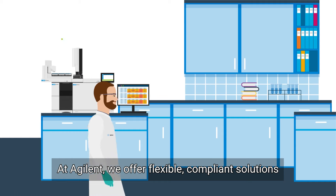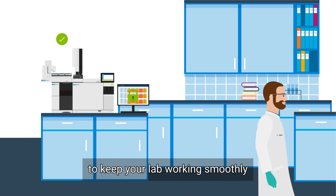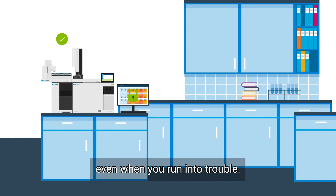At Agilent we offer flexible, compliant solutions to keep your lab working smoothly even when you run into trouble.